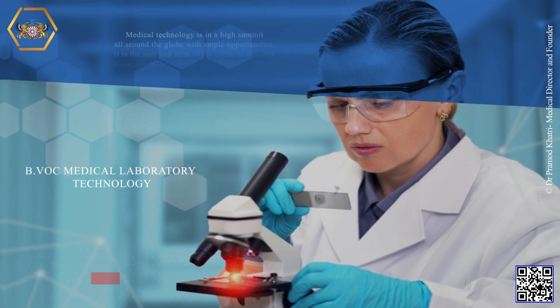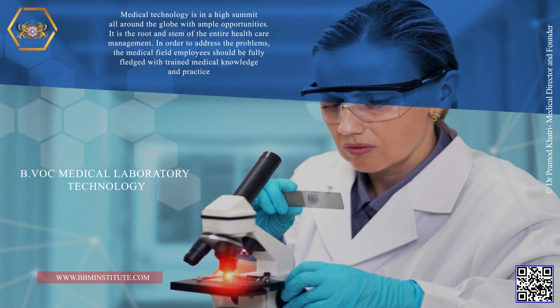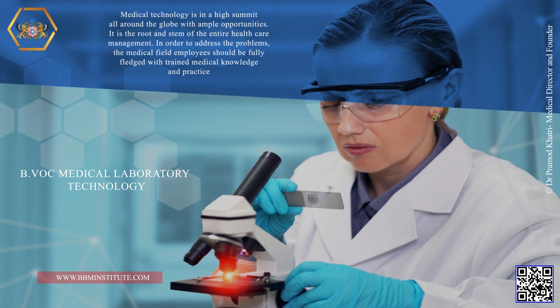B.VOC Medical Laboratory Technology. Medical technology is in high demand all around the globe with ample opportunities. It is the root and stem of the entire health care management. In order to address the problems, the medical field employees should be fully fledged with trained medical knowledge and practice.